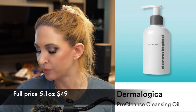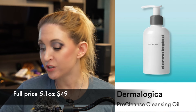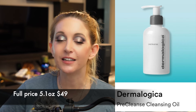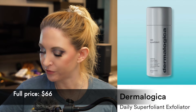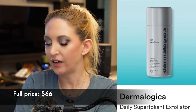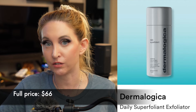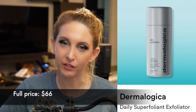We have the Dermalogica Pre-Cleanse Cleansing Oil. It's a cleansing oil — I'm sure it's fine, but the price is just outrageous. I could get an equally nice cleansing oil for way cheaper at full price. Then we have the Dermalogica Daily Superfoliant Exfoliator — this is like a manual exfoliation. I've tried similar powder products from Tatcha. I do think they're nice and there's nothing wrong with physical exfoliation when done right, but I'm just not in the market for it right now.